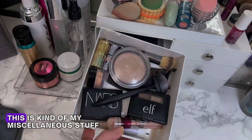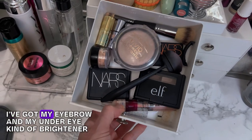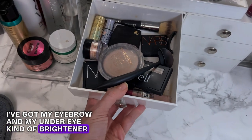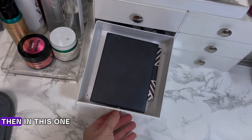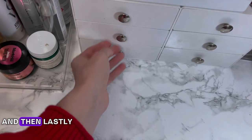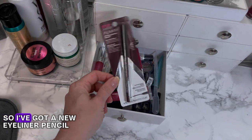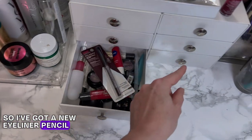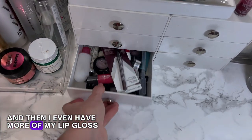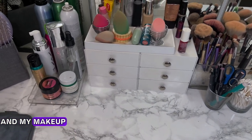On the left here, this is kind of my miscellaneous stuff — I've got some highlighters, my eyebrow and under-eye brightener, and a little bit of blush. In this one I have my two eyeshadow palettes. And then lastly, the bottom drawer is just my overflow — I've got a new eyeliner pencil ready for when the current one expires, and more of my lip gloss. So this has been a really functional system for me and my makeup.